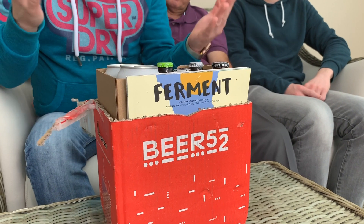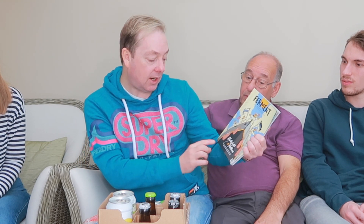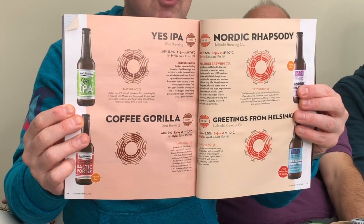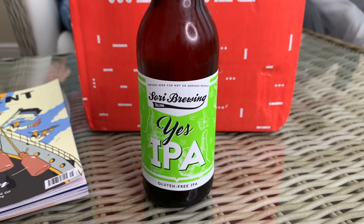Right at the front you can see the magazine — the Ferment Magazine. This comes with every single box each month. This particular box is the Helsinki and Tallinn edition, so the beers have come from that area of the world. The magazine is very comprehensive and lists what each and every beer is. The first beer is the Yes IPA — 5.5% and apparently very fruity. Let's try this one.